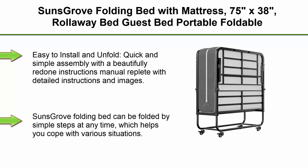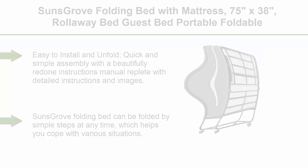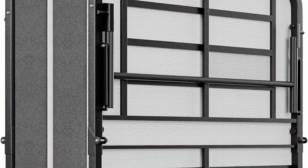Top 4: Sunscrove Folding Bed with Mattress, 75 x 38 inches — Rollaway Guest Bed, Portable Foldable Extra Bed for Adults, Fold-up Bed with 5-Inch Memory Foam Mattress, Space-Saving Sturdy Metal Frame, Twin Size.